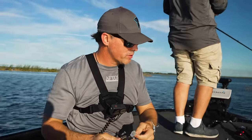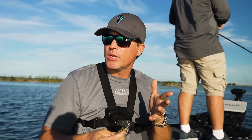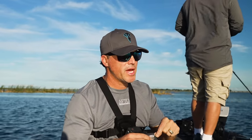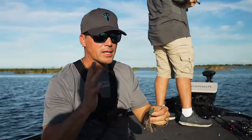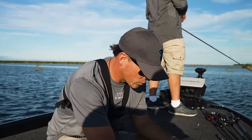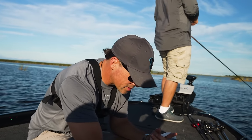You always ask yourself what size chatterbait to throw — is it a 3/8 or a half ounce? Typically it's all about depth and the type of cover you're fishing. If it's getting down too much and snagging, go to a 3/8. You want to just barely tick the stuff on the bottom. That's how you pick the size — you want it down closer to the bottom, especially this time of year.